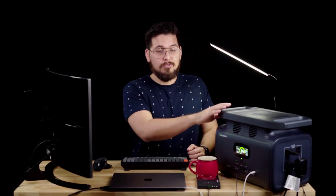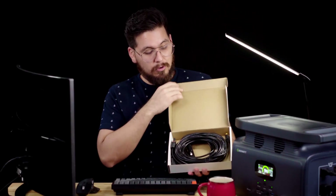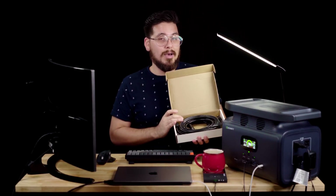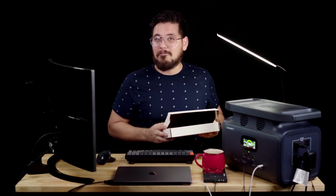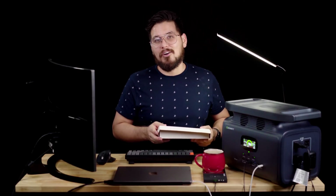There are other charging options as well. The GrowWatt power station includes a DC power adapter, so you can use your car's cigarette lighter to charge it up. Or if you get the optional solar panels, the wiring is included for those as well, and if you have enough of them, you can recharge the power station in about two and a half hours — making this an ideal solution for extended power outages.